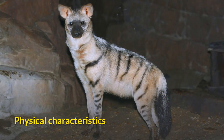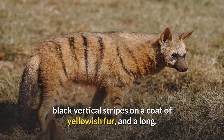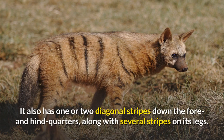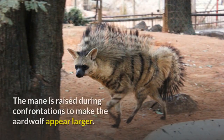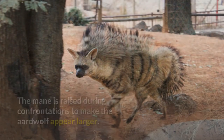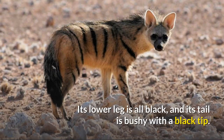The aardwolf resembles a very thin striped hyena, but with a more slender muzzle, black vertical stripes on a coat of yellowish fur, and a long, distinct mane down the midline of the neck and back. It also has one or two diagonal stripes on its fore and hind quarters, along with several stripes on its legs. The mane is raised during confrontations to make the aardwolf appear larger. It is missing the throat spot that others in the family have. Its lower leg is all black, and its tail is bushy with a black tip.